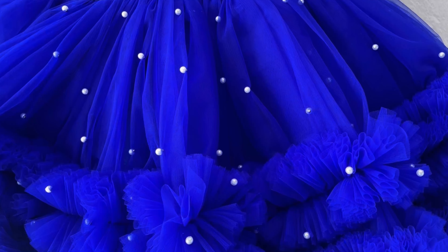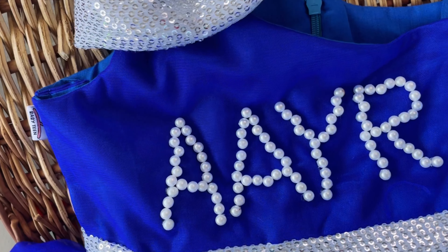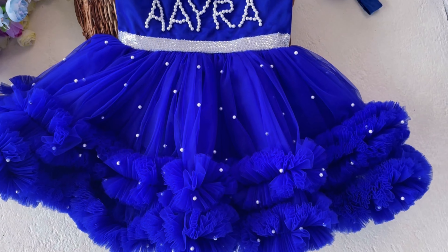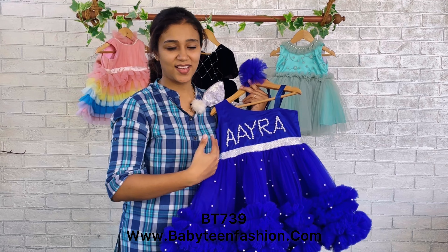The yoke is made very simple and the name is embossed over here. The separation is done with a silver sequins hip belt. The name is embossed with white color pearl embellishments, and on the entire frock we have scattered pearls here and there.